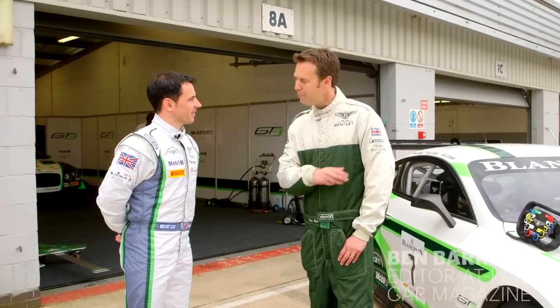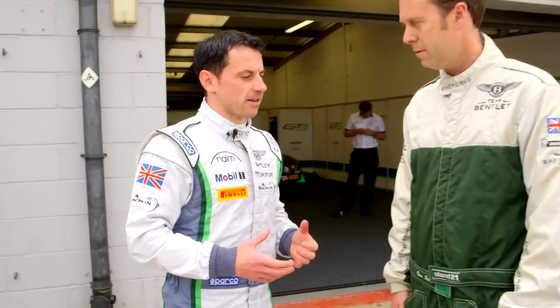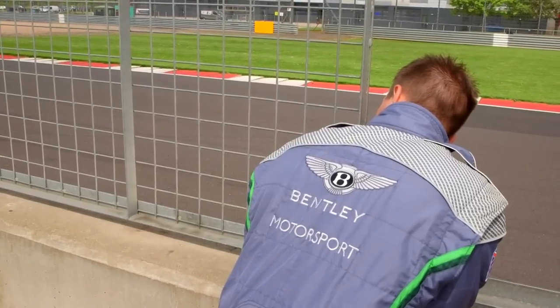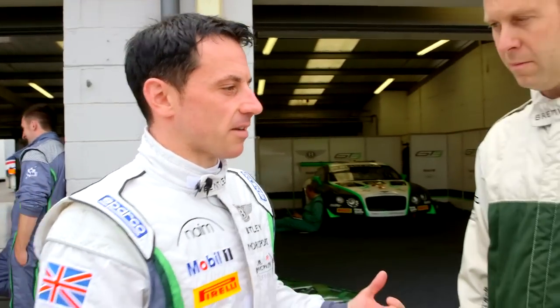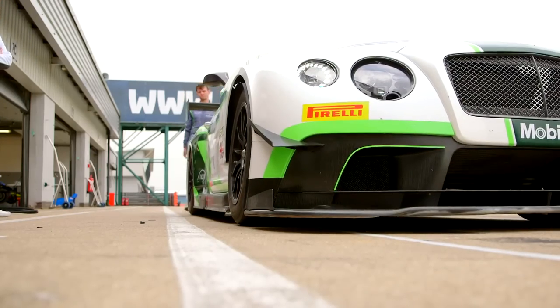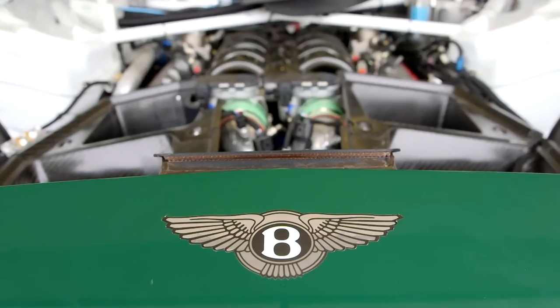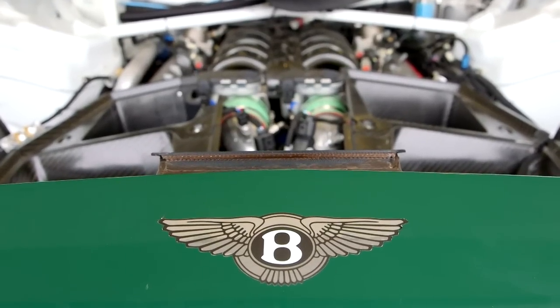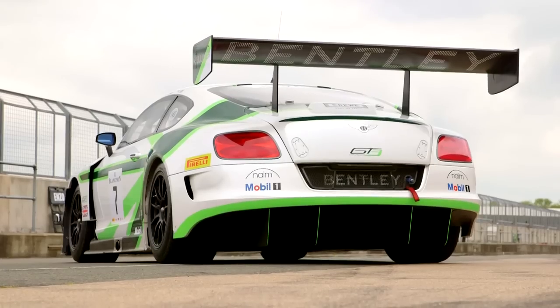The Continental GT3 is Bentley's first step into the motorsport arena since the early 2000s, and with it Bentley has really tried to bring all that elegance and passion back into motorsport. Up front there's a twin-turbo V8, and underneath there's a flat floor with a large splitter and a large rear wing.